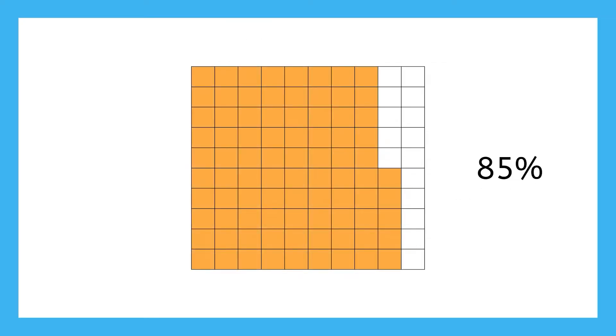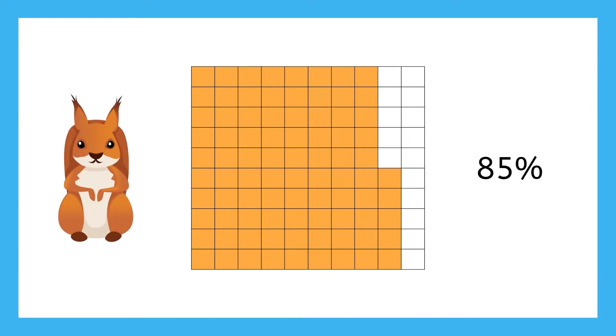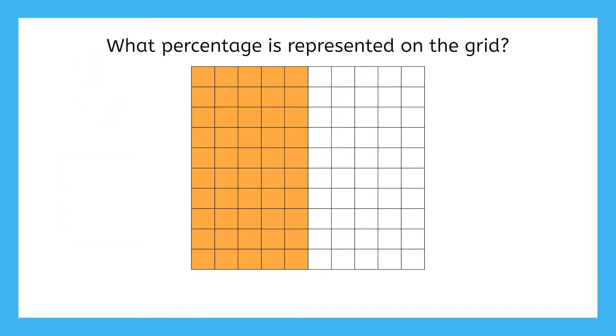If we imagine that each one of these tiny squares represents one squirrel, this model makes it clear that most of the squirrels love acorns. How about this grid? It has 50 little squares out of 100 colored in. What percentage does that represent? 50%.